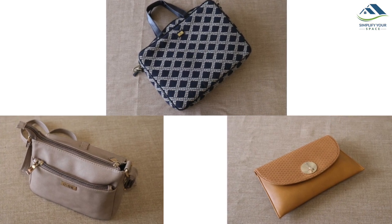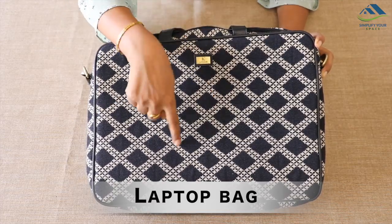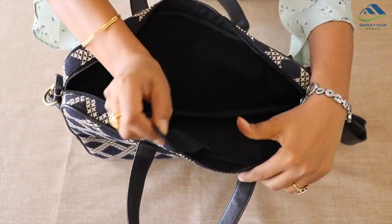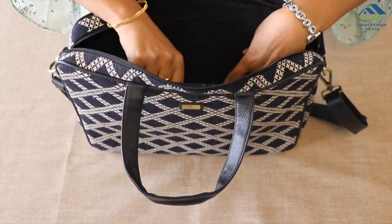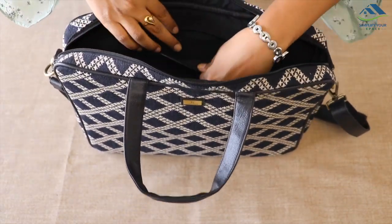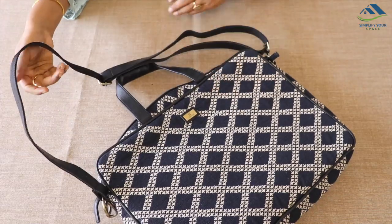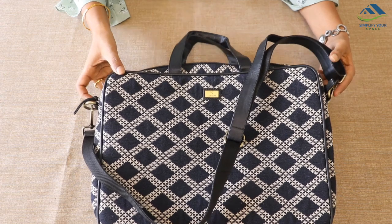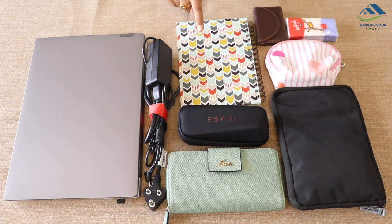Now let's see a few other types of bags which can be organized efficiently. Most office and college going people use this bag as they carry their laptop in it. This beautiful checker print bag has a main compartment with a separate pocket to keep the laptop, one small zipper pocket inside, and one large pocket outside. Although I would recommend using a separate handbag to carry other essentials, if you wish to carry only one bag, let's see how to organize it. Essentials one may carry: laptop and charger, wallet, glasses, notebook, card holder, tissues, and makeup.